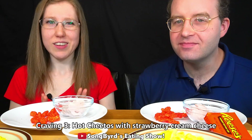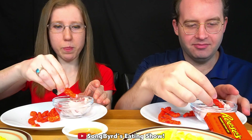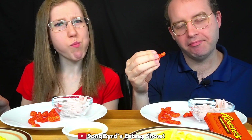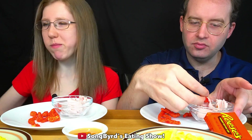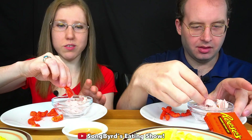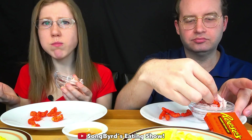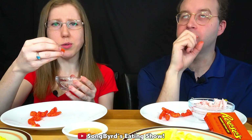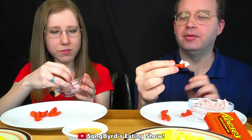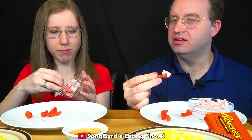Strawberry cream cheese with Flamin' Hot Cheetos. Let's see how this does. The strawberry cream cheese definitely helps cool off the Flamin' Hot Cheetos because the Cheetos are hot. They actually just go together a little bit.